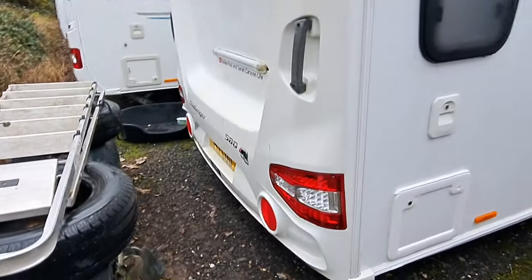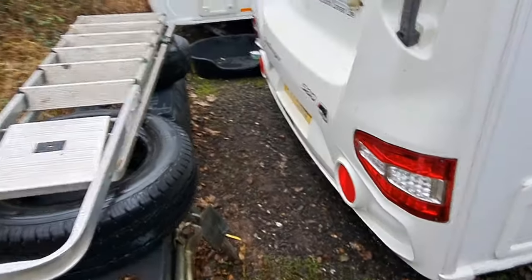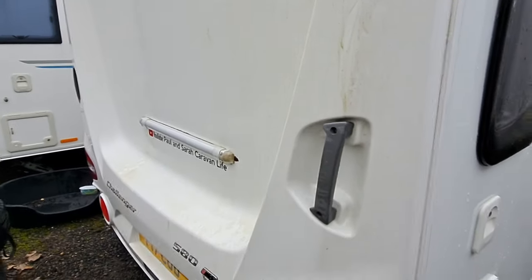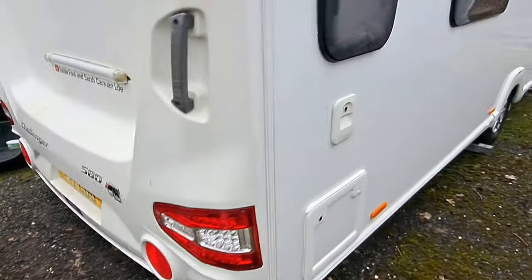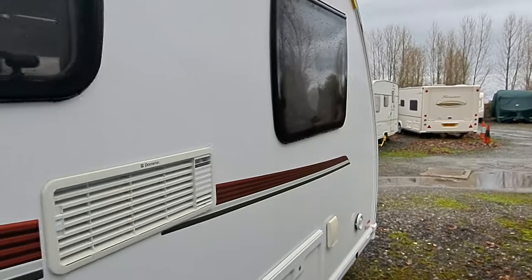We've got rid of our old winter cover — it was a green one that was for the Coachman — and look at the state of this caravan, it desperately needs a clean. Like I say, I've got a new product I'm going to use: it's a ceramic caravan wash and a ceramic caravan polish. She is in desperate need of a wash and she will get it before we go away for New Year's.